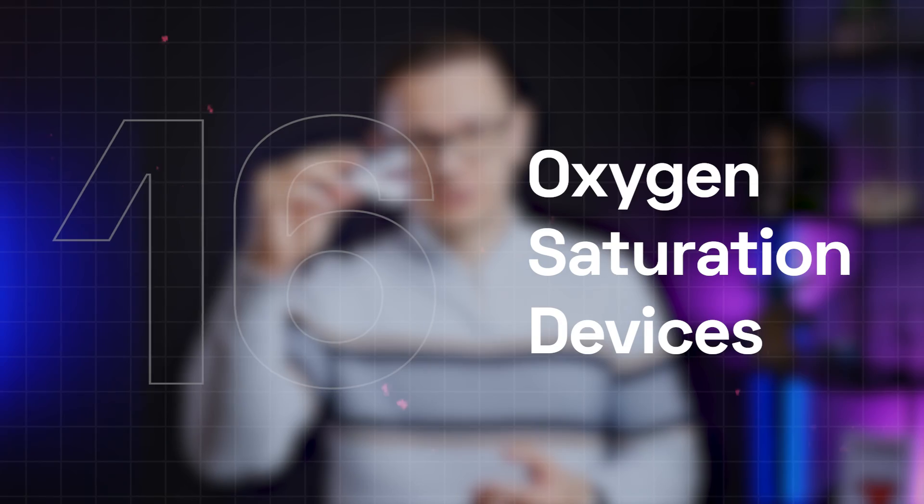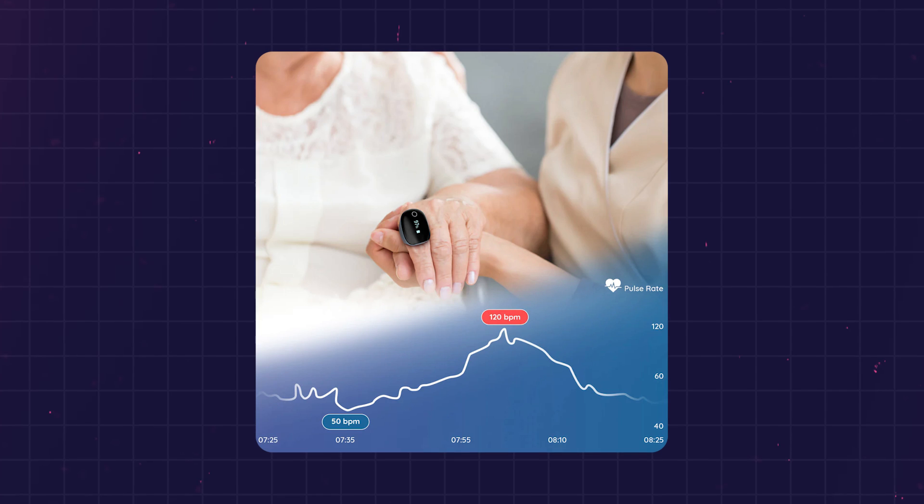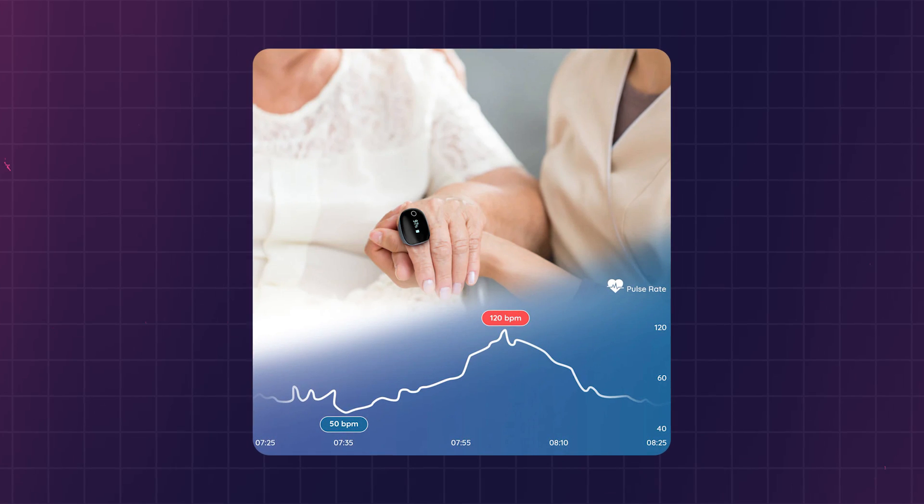Oxygen saturation devices. Hospitals have been using these for decades — they measure oxygen saturation, the blood oxygen levels of patients. But these devices are digital health technologies, meaning they also provide data for patients, not just for medical professionals.